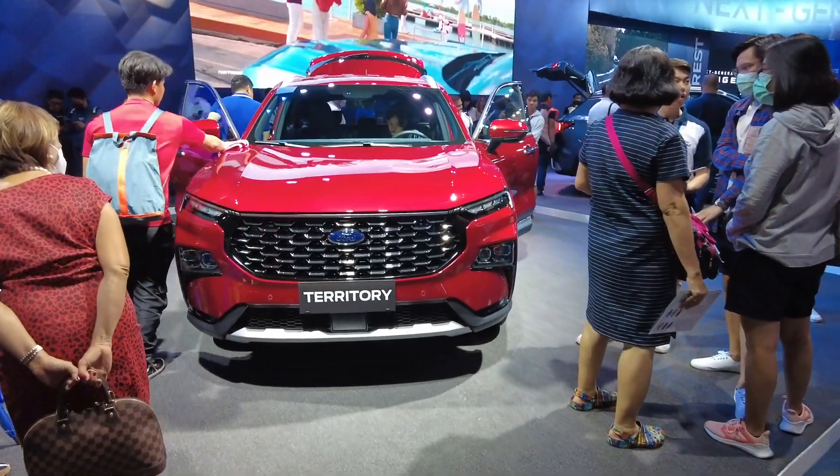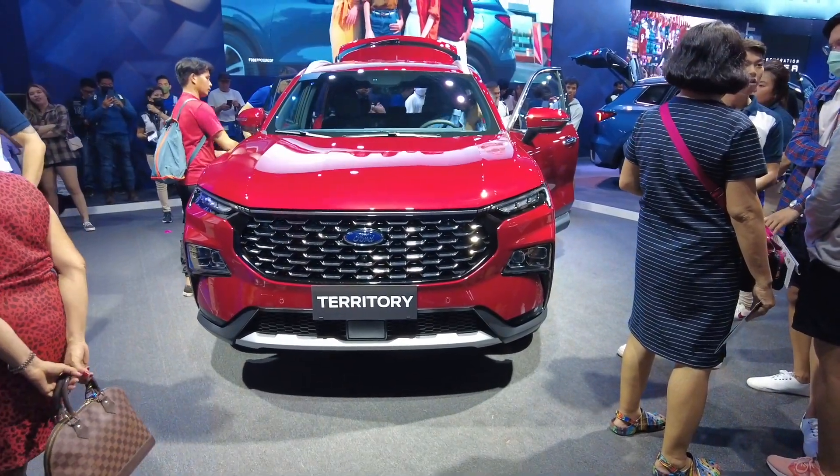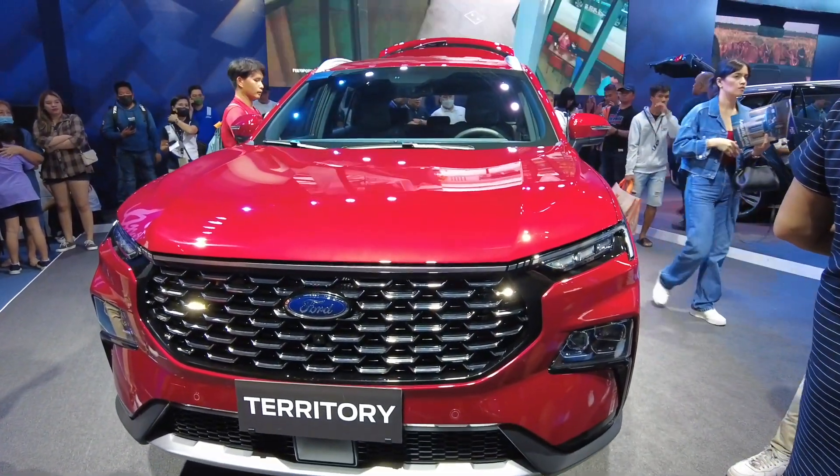Annyeong everyone! This is the lower spec of the Ford Territory. The price of this is 1,399,000 pesos and let's see what's the difference from the higher spec.